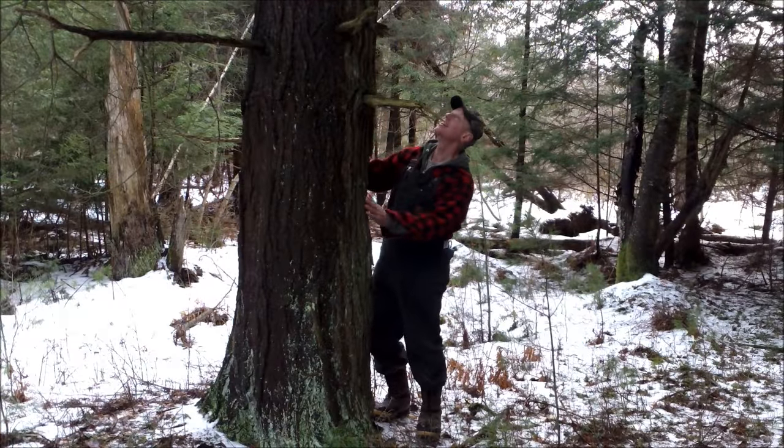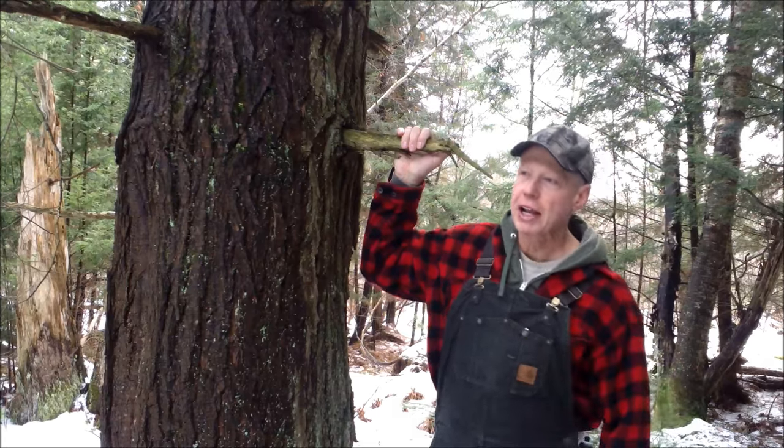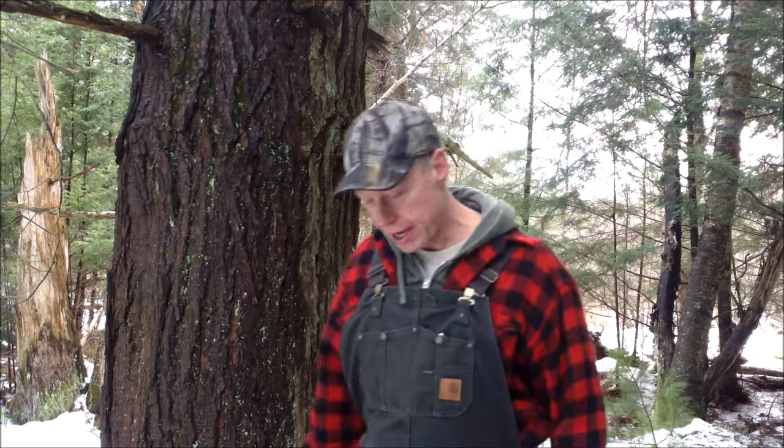Another big hemlock. That's a big old tree, huh? Beauty. It's nice to have a few big ones around like that - they're nice to look at.